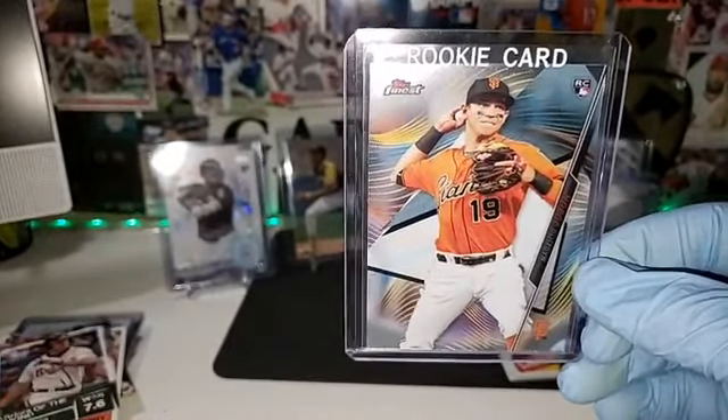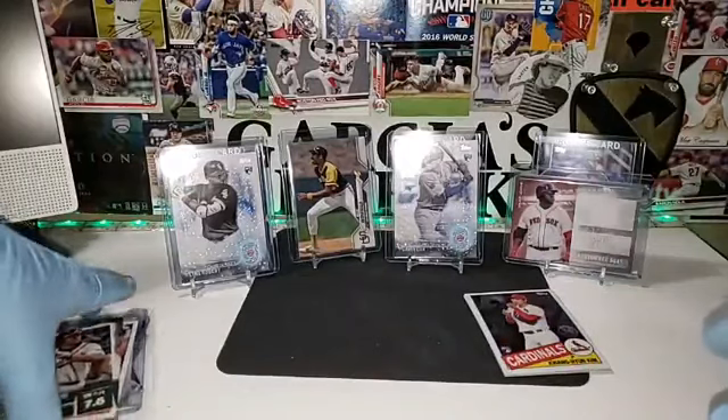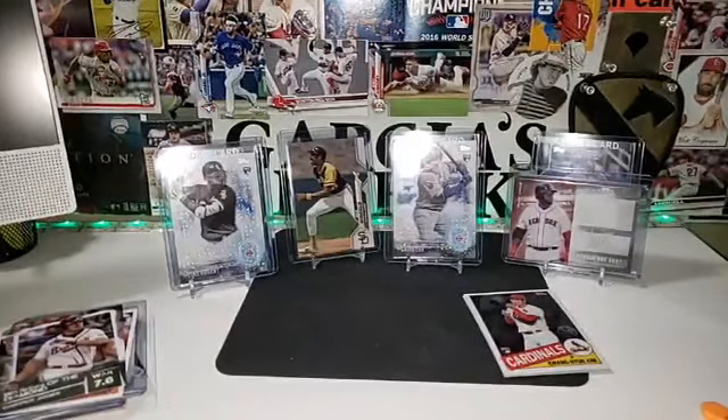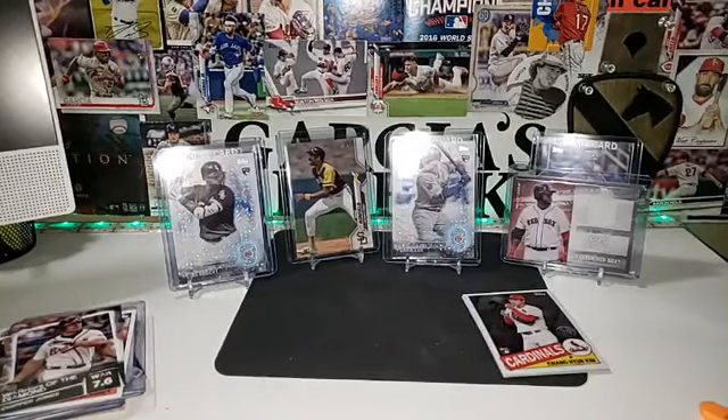Thank you very much for watching. I'm going to put the Optic two-box break up on my website rcscollection.com right after this. We got Inception coming up, and I bought Bowman and Sterling before they were gone — so I do have a master break for next week. Again, thank you very much for watching, really appreciate the support. See you guys next time!